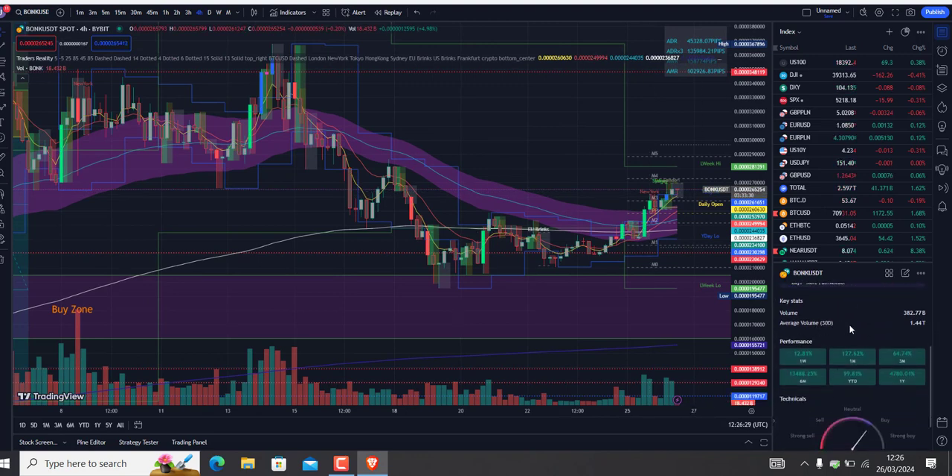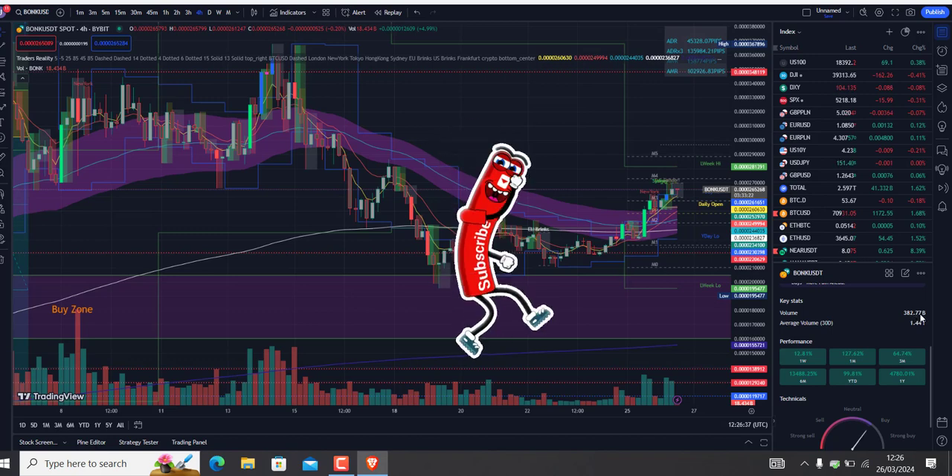Average volume in the last 30 days is 1.44 trillion, but current volume is only 382 billion, which is quite low in comparison.